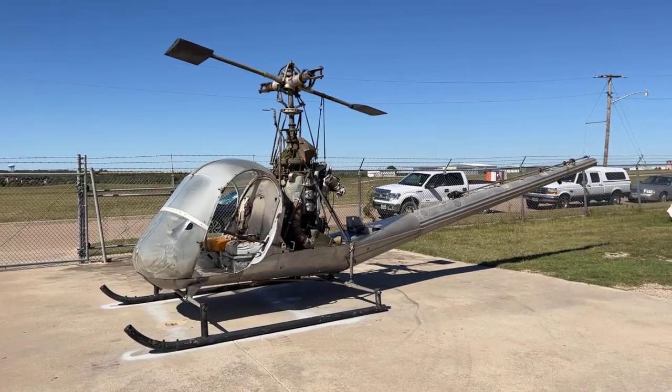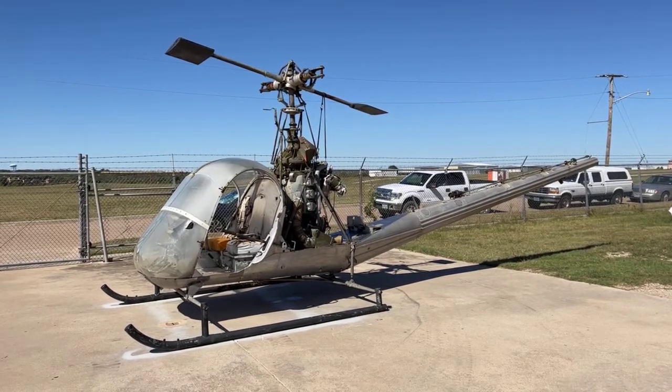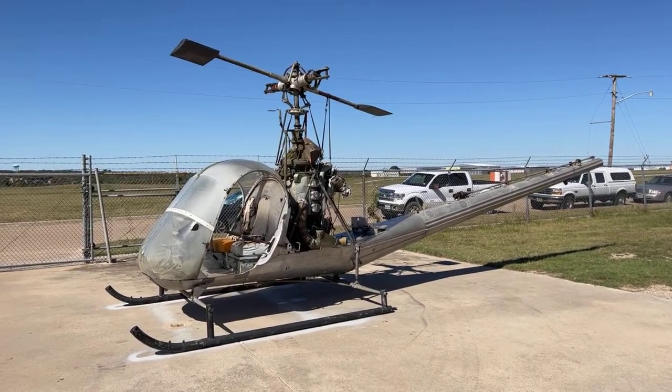This airplane was originally built as a trainer.